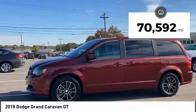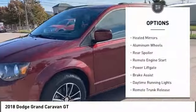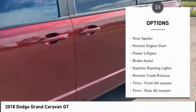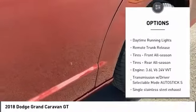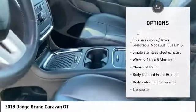This vehicle has less than 75,000 miles. Here are some of this vehicle's great options: heated mirrors, aluminum wheels, rear spoiler, remote engine start, power lift gate, brake assist, daytime running lights, and remote trunk release.